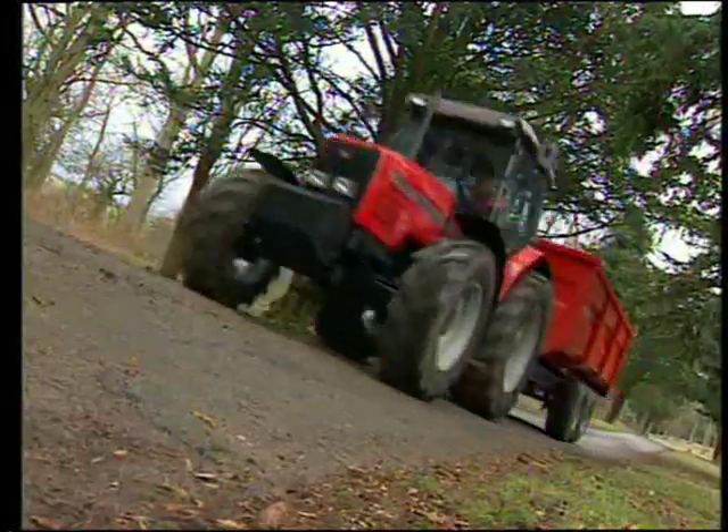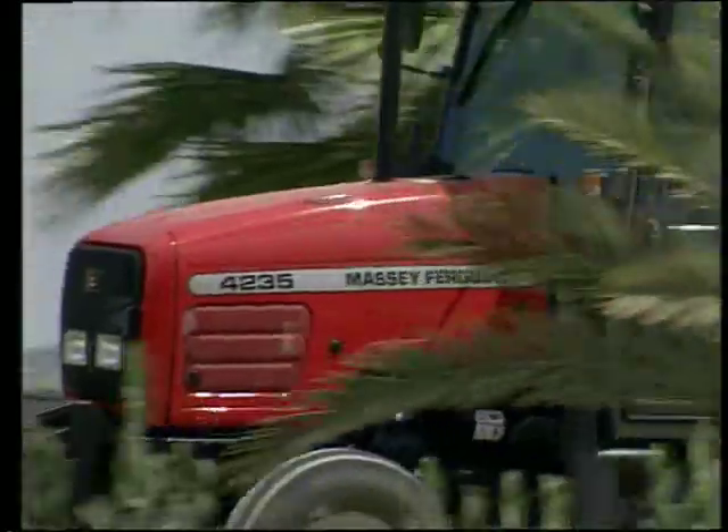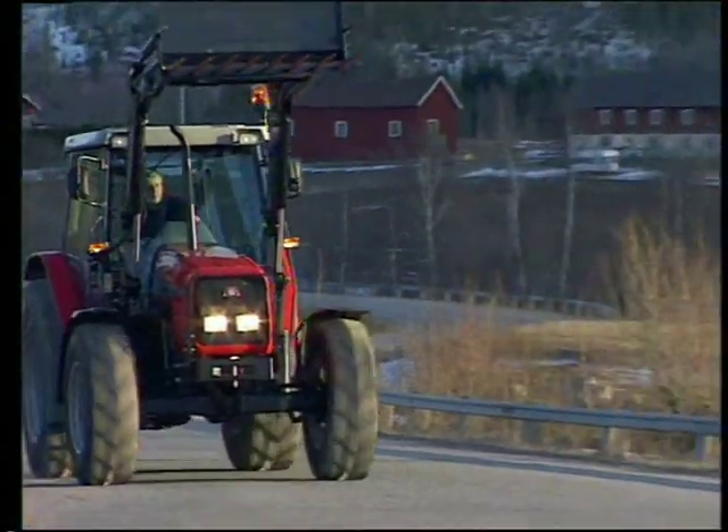The Massey Ferguson 4200 series — truly the shape of things to come. The 4200 series is different from anything you might have seen before. It's also better than anything you will have experienced before.